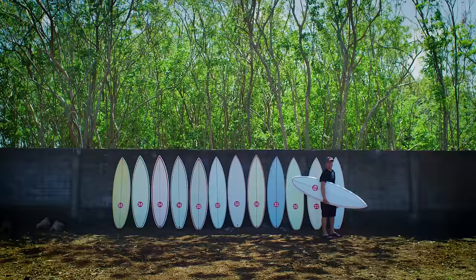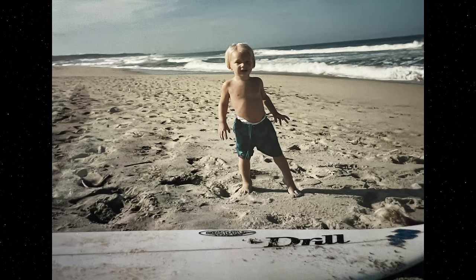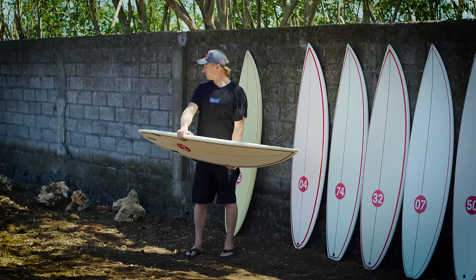This year's stunning research subject is Mr. Kolohe Andino, a gent who, exiting the womb a pro surfer, could possibly have ridden more surfboards than any other 29-year-old that's ever lived.